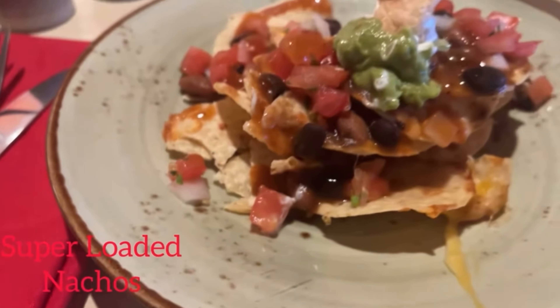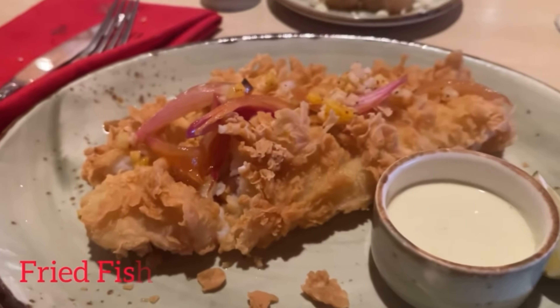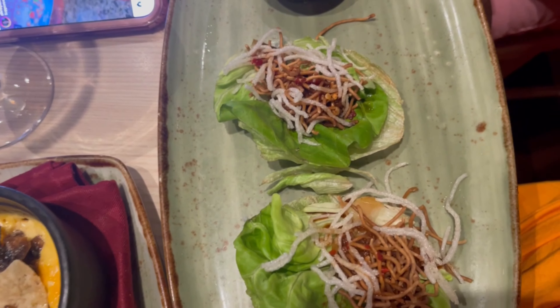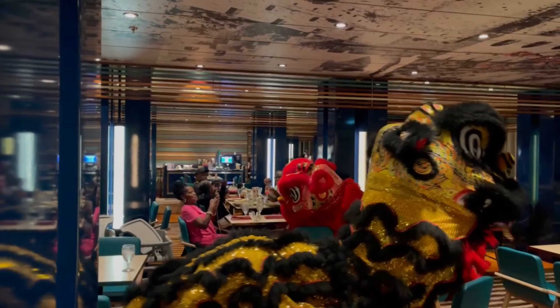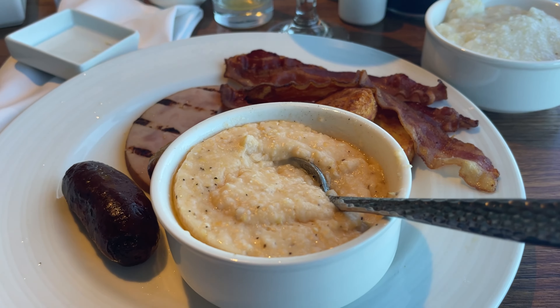ChiBang is a great concept where one side of the menu is Chinese food and the other side is Mexican. You get to choose any combo from either side — you can pair nachos with steamed dumplings, or lettuce wraps with chicken mole. The combinations are endless. They are open for lunch and for dinner.